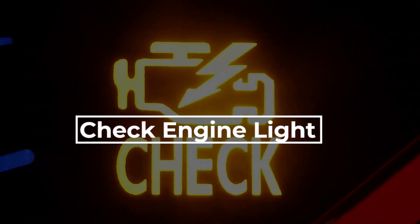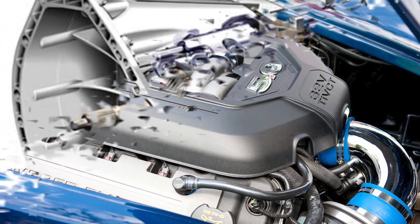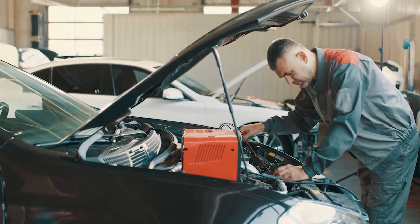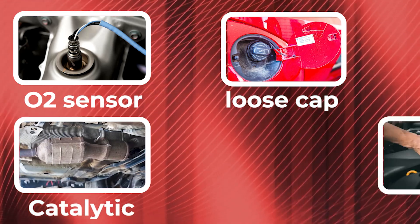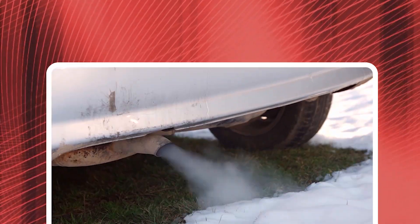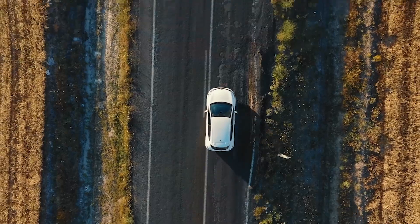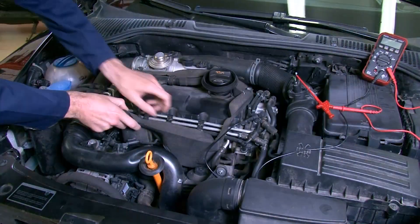The check engine light indicates an issue within the vehicle's engine, emission system, or other related components. This light can be triggered by a wide range of issues, including a faulty oxygen sensor, loose gas cap, catalytic converter issues, mass airflow sensor problems, or misfires. When the check engine light comes on, it's essential to diagnose the issue as soon as possible, as ignoring it can lead to more serious problems and costly repairs.